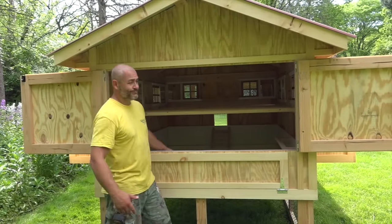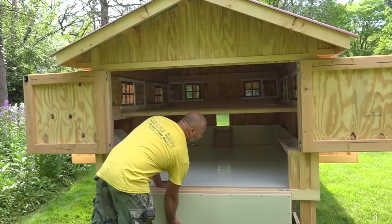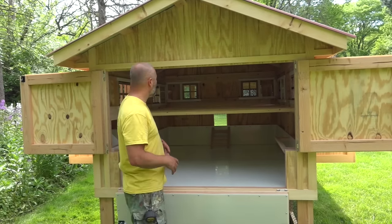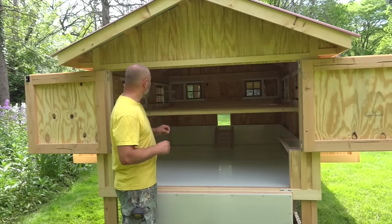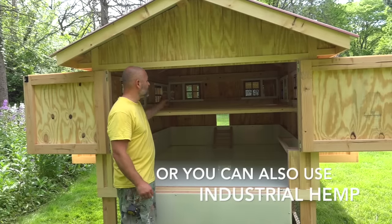Probably the most favorite part about our coops from all our customers is the deep litter system — being able to have a hen house that you're only going to clean out once a year. Now the one disadvantage I would say about a hen house that is this deep is that when you go to cover up the chicken droppings with the shavings, you've got to reach in a little bit further.